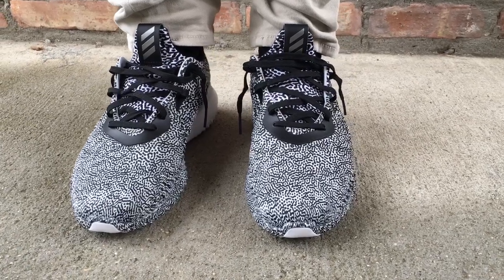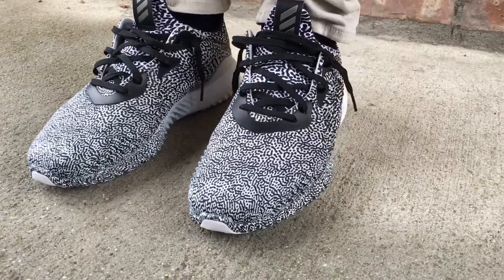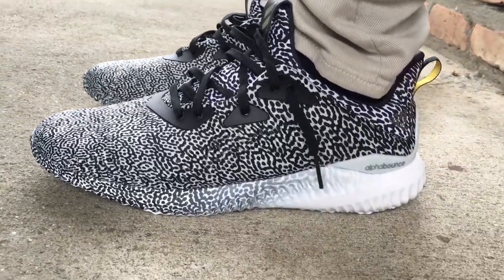What's going on YouTube fam, today I want to give you guys a quick look at one of Adidas' new models, new silhouettes. It's called the Adidas Alpha Bounce. This is the first colorway that came out — I saw it when it dropped.